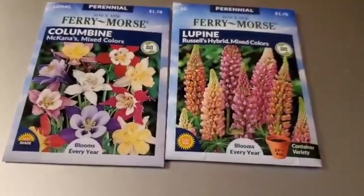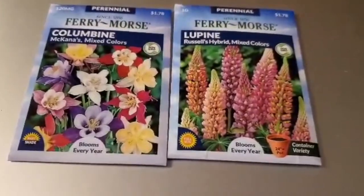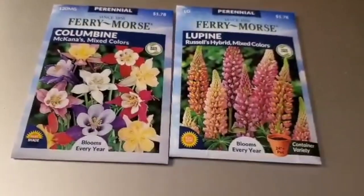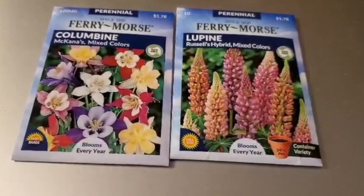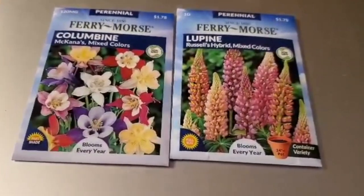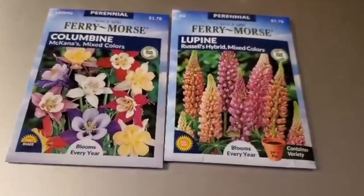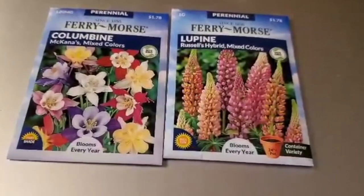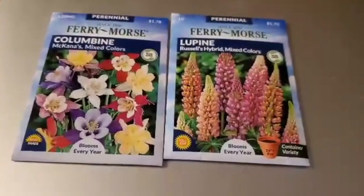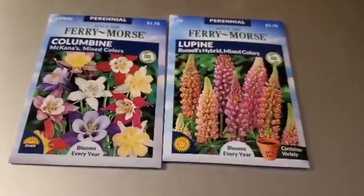I have nothing but good things to say about them — their seeds are good and they're a good price. I got these seeds for a dollar seventy-eight per pack. I usually get my seeds on eBay, and eBay's good and all, but you don't know how long it's going to take to get them and you don't know if they're really going to grow.